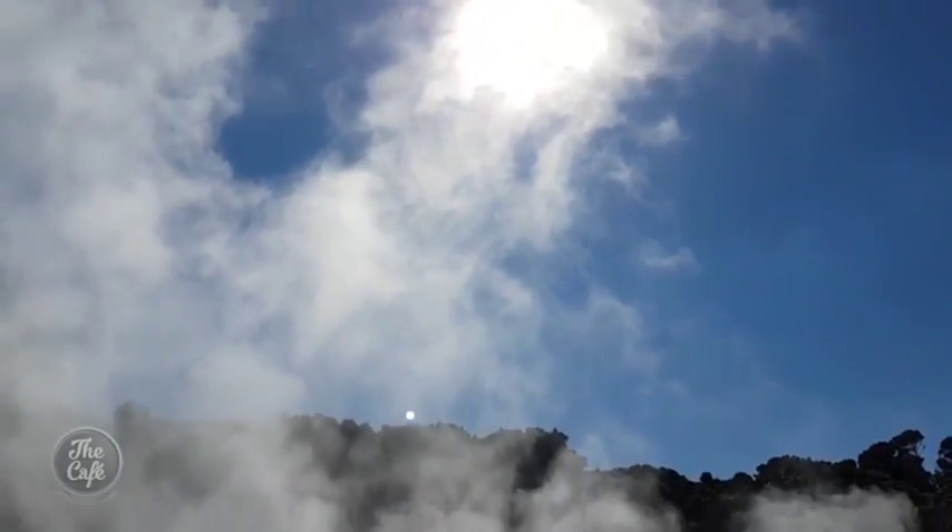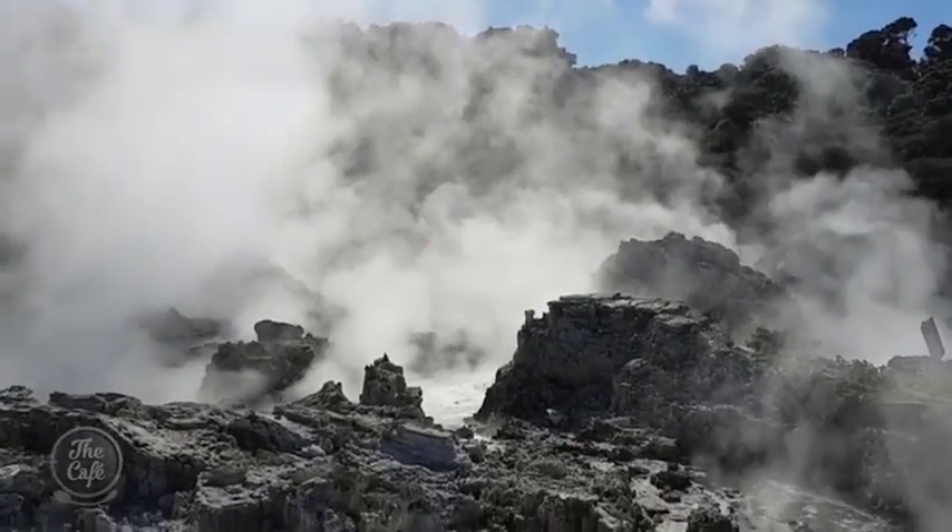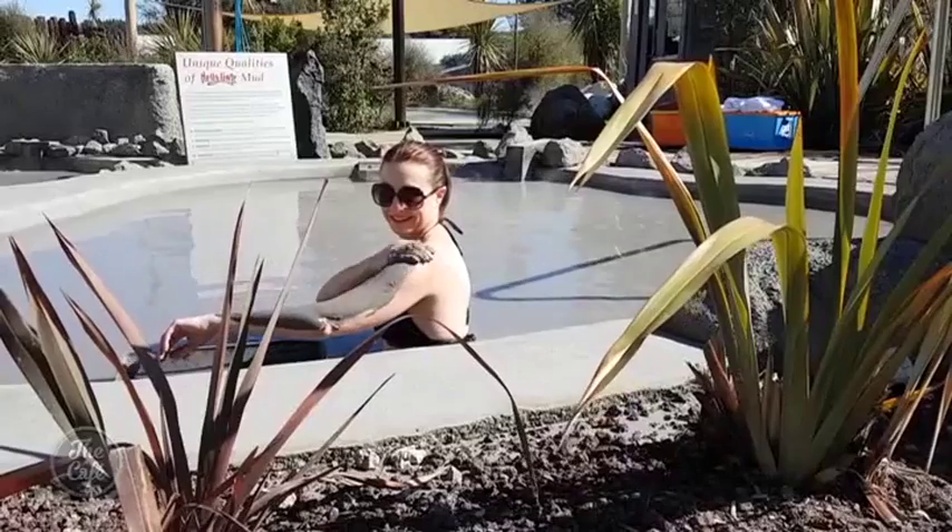The walk took about 40 minutes by yourself, or you can join a tour which takes about an hour — they'll explain everything that you're seeing there. Afterwards we went and got into the mud spa, which is mineral enriched.